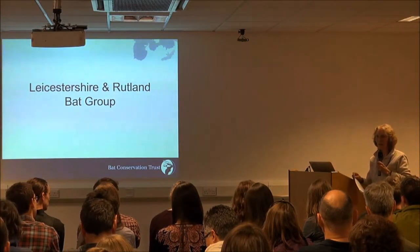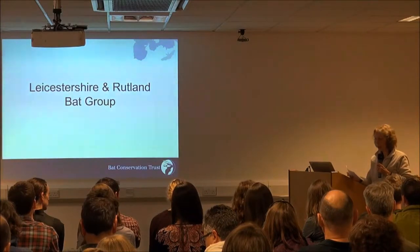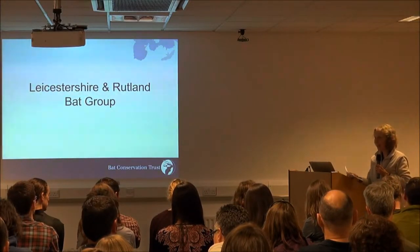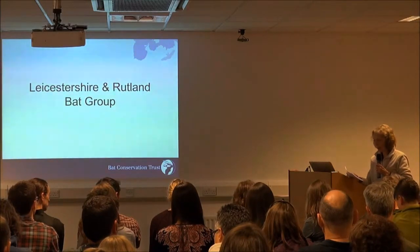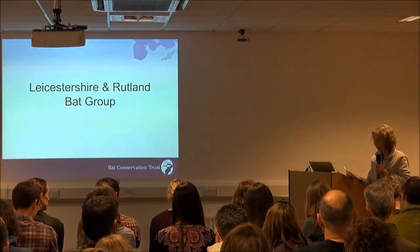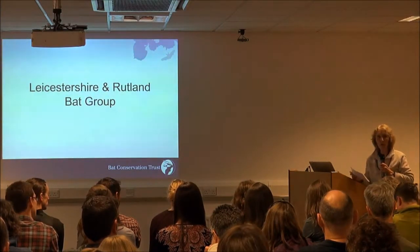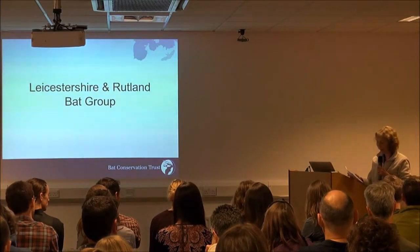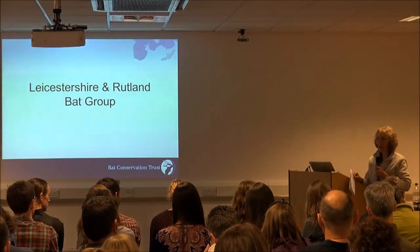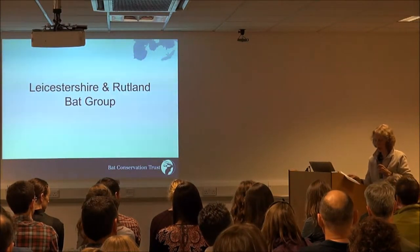We find that bat care has provided us with much of our knowledge of distribution of the different species around our area, especially of the less-common bats like whiskered and Natterer's, and so even the discovery of new roosts comes from call-outs for grounded bats. Last year was fairly quiet and we only did about 70 to 80 bat collections.